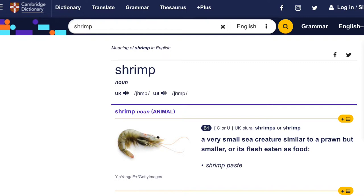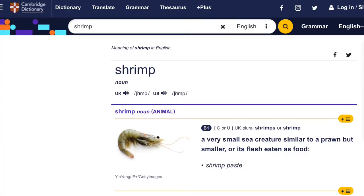According to Cambridge dictionary, shrimp — and this is, by the way, how you pronounce it: shrimp, shrimp. According to Cambridge dictionary, shrimp is a small sea creature similar to a prawn but smaller. So we already see that shrimp is smaller than prawn.